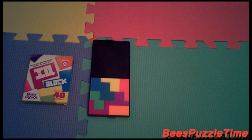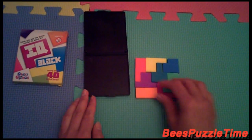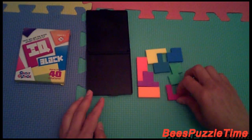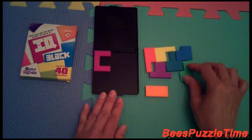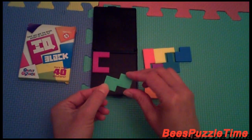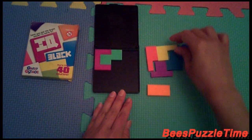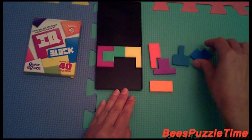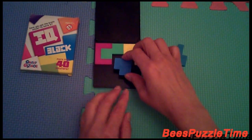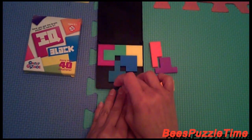Let's go for solution number two. And we start with this one — pink. The green is fitting in there. The yellow is fitting in like this. The blue is fitting in there. The turquoise is fitting in like this.